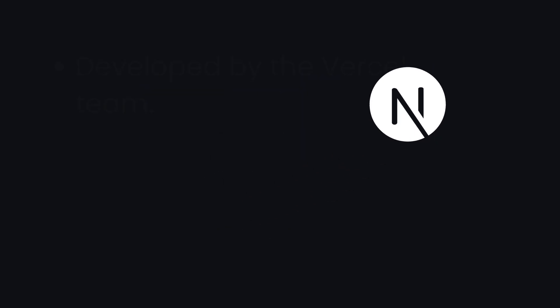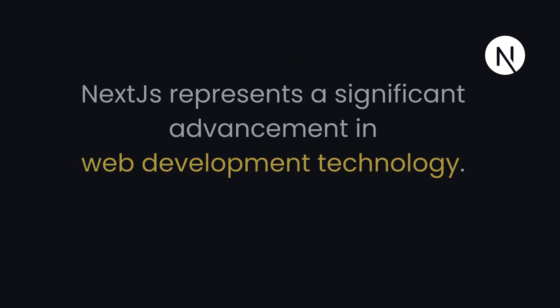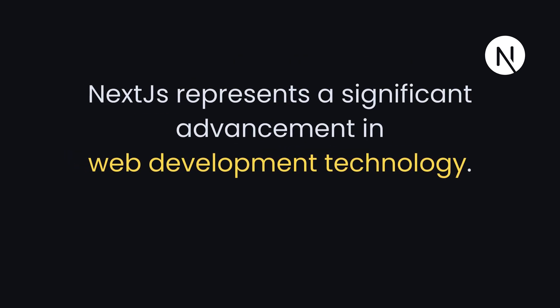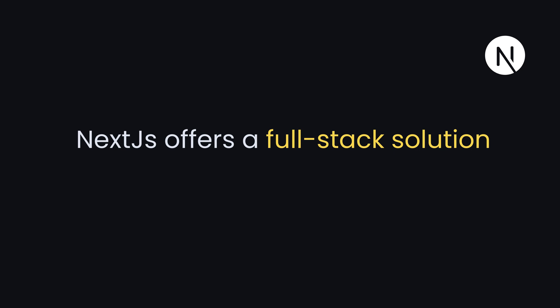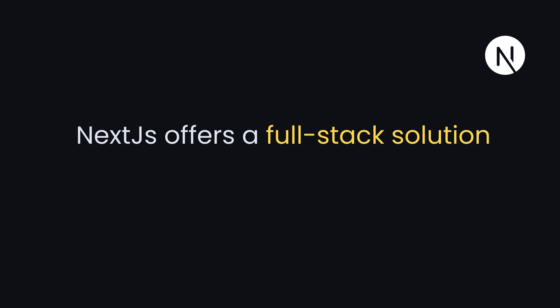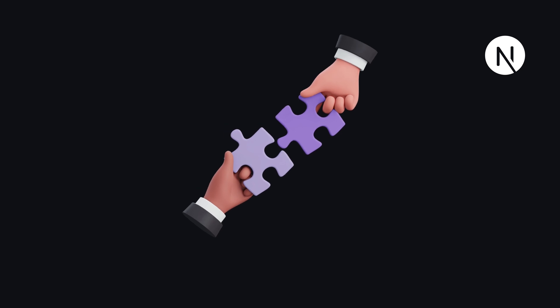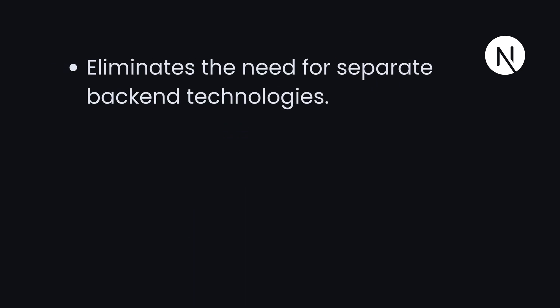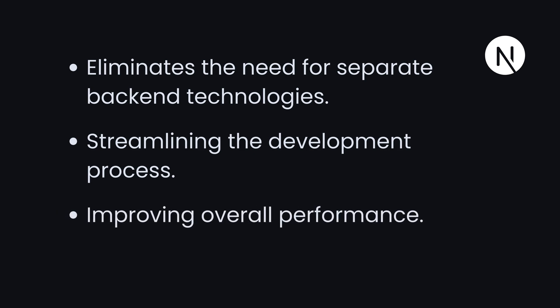Now let's delve into Next.js. Developed by Vercel's team and launched in October 2016, Next.js represents a significant advancement in web development technology. Unlike traditional front-end frameworks, Next.js offers a full-stack solution that combines client-side and server-side capabilities, eliminating the need for separate back-end technology and streamlining the development process.